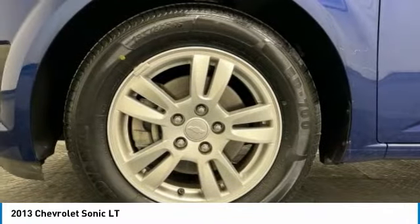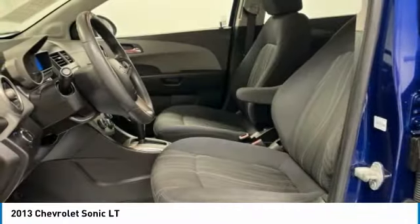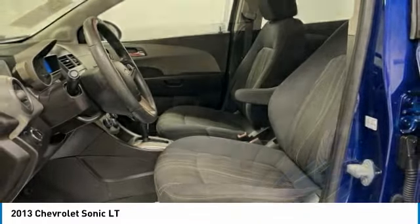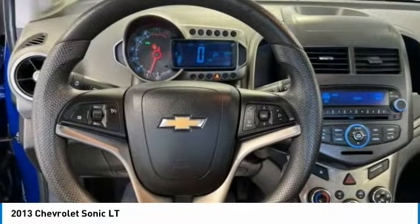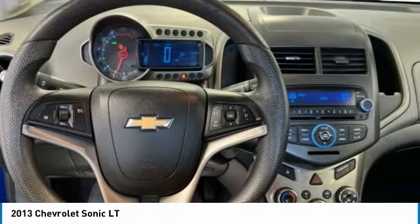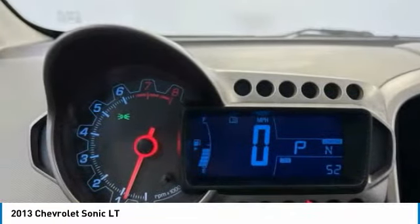This vehicle has less than 120,000 miles. Here are some of this vehicle's great options: tire pressure monitor, heated mirrors, aluminum wheels, remote engine start, front disc rear drum brakes, FWD.